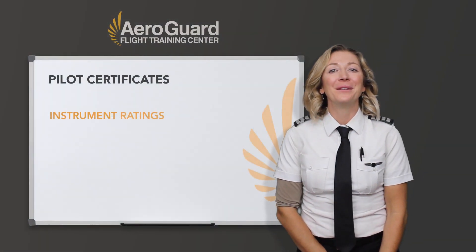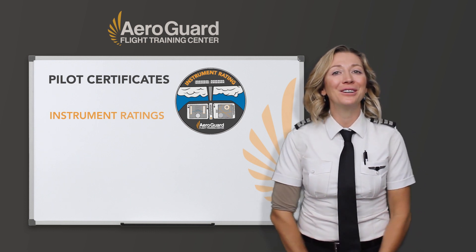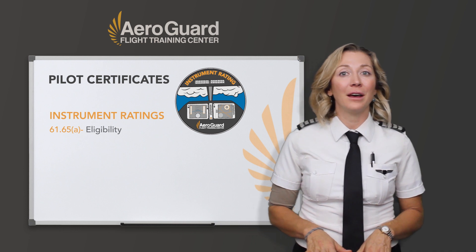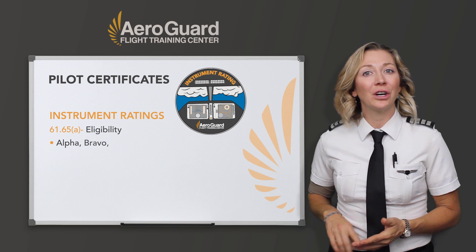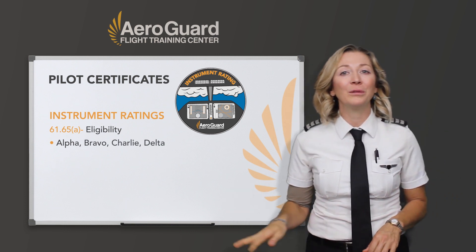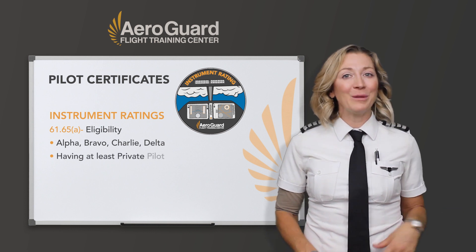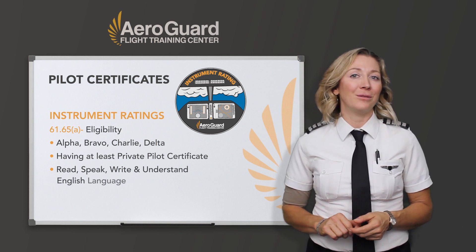Instrument ratings — this goes out to those who have already gotten their private pilot or commercial certificate and are ready to add on the instrument rating. To be eligible, the requirements are all found in FAR 61.65. There are some categories — Alpha, Bravo, Charlie, Delta — where you can find the exact details. You still have to be eligible, and that requires having an existing certificate such as the private pilot or the commercial, and you still have to read, speak, and understand the English language.